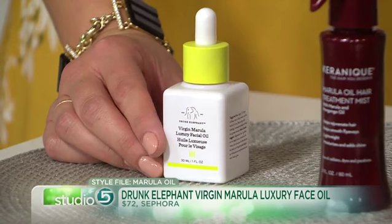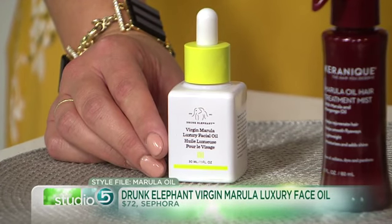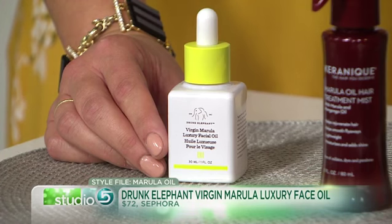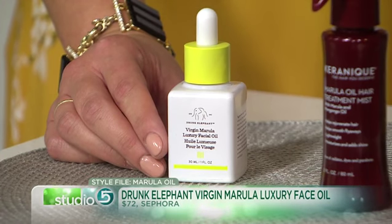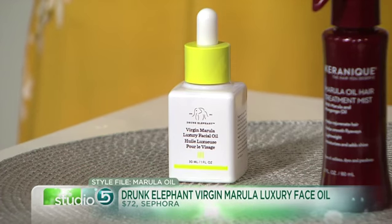You've got a couple products with that oil in it that you recommend. So this one is by Drunk Elephant — it's a silly name, but it's a high-end, really nice product line you can find at Sephora. This is 100% virgin oil, so it's going to be more expensive — it's not mixed with anything else. It's $72, but remember, it's going to go a really long way; it's super concentrated, just the elite highest level. Where does this fall in my skin care regimen — after my moisturizer, before my moisturizer?